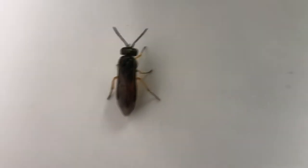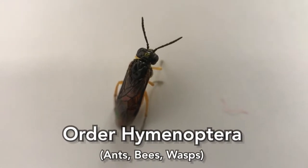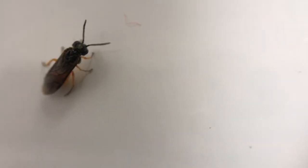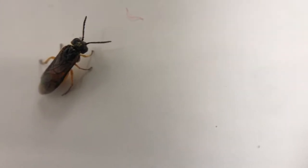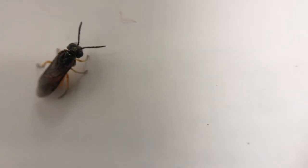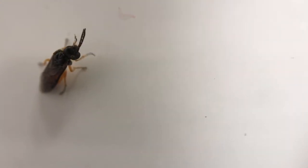A lot of those nocturnal arthropods are attracted to lights, and here is one of them. This is in the order Hymenoptera — the family of bees, ants, and wasps. This one might be in the family Pergidae, which is the family of saw flies. They're called saw flies because the female has a saw-like ovipositor — a structure insects use to deposit their eggs, in this case sawing into plants to lay eggs inside them.